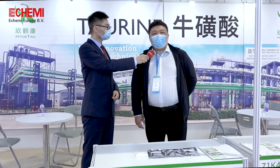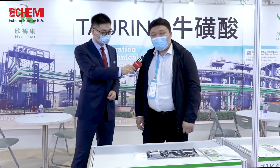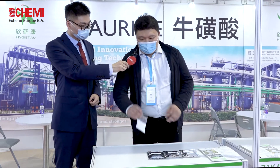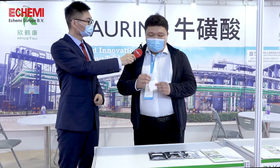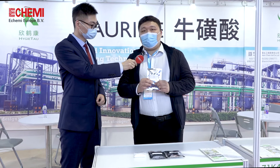We now have the most advanced technology to produce the product. This time we brought two samples. This one is food grade — it's used in energy drinks, mostly like Reign and Monster. And this one is with hand kicking; it's used in the feed grade.